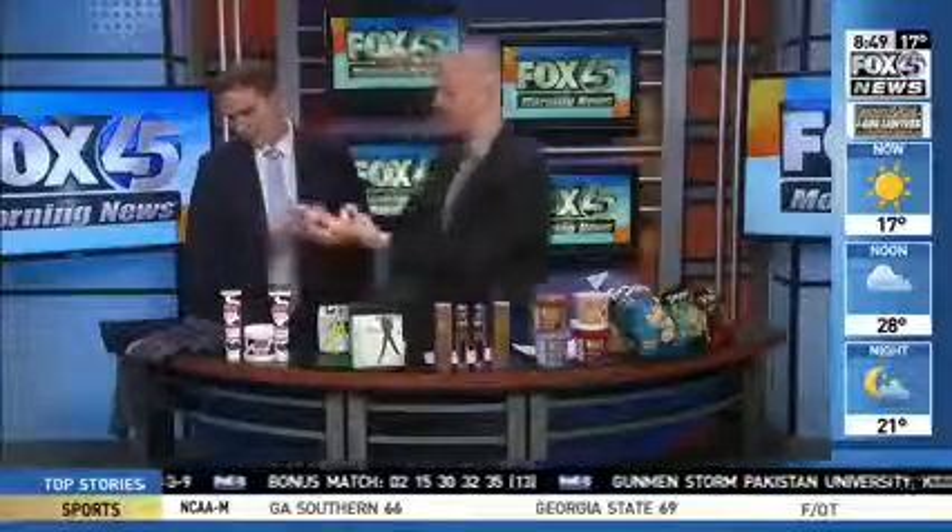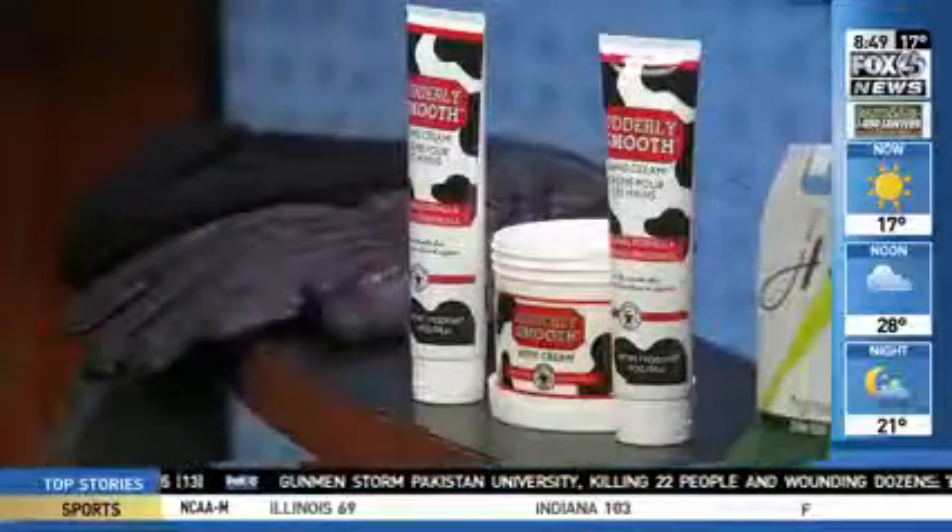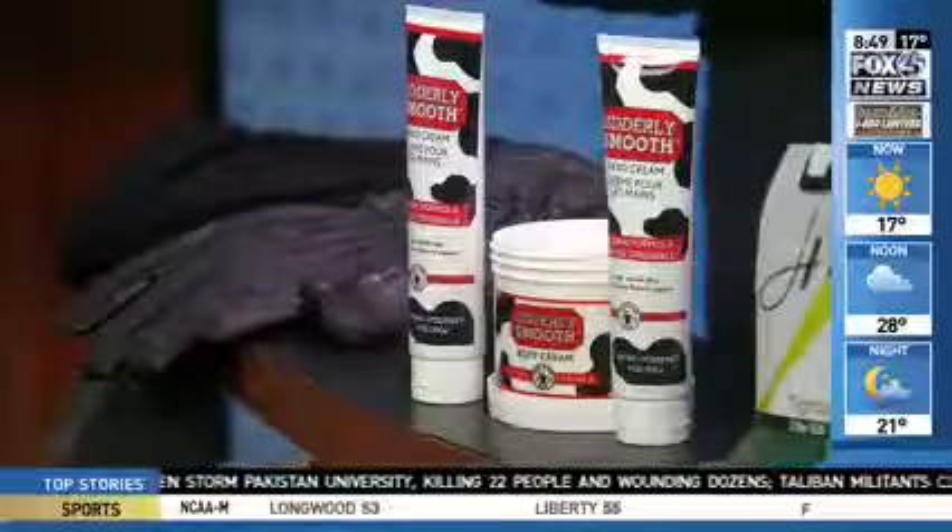We all need clothes in the cold. Burlington has some great options — 65% off department store prices. You can get your hats, your scarves, your coats. Don't go out the door without the hats, gloves, and scarves — you need that. Always 65% off department store prices.